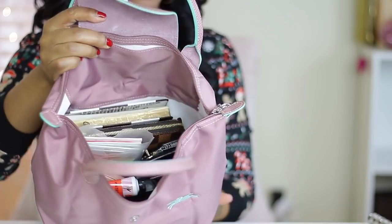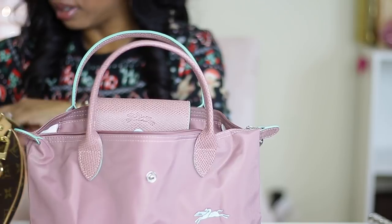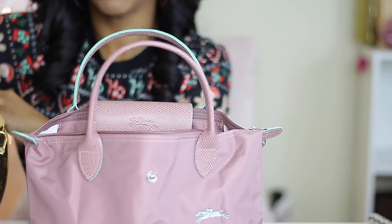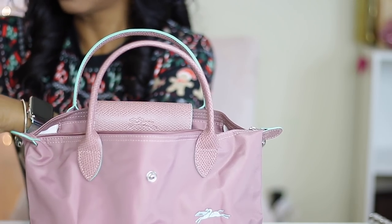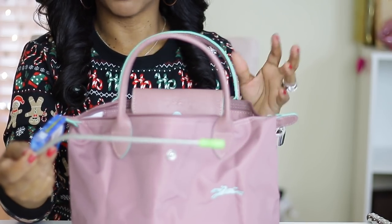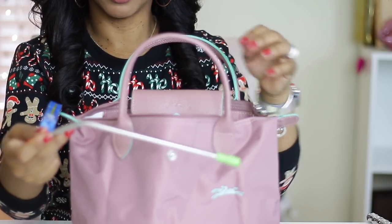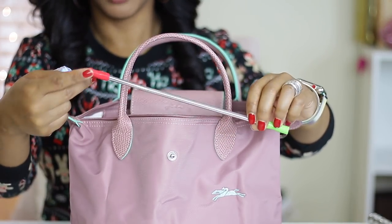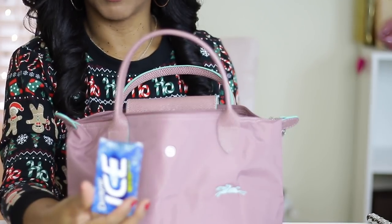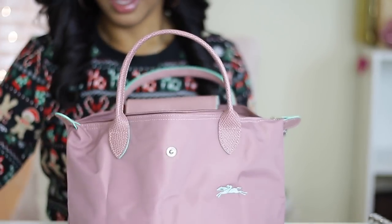As you can see, everything fits in here. I also have my gum. I carry my own straw because when I go out with makeup on, I don't like to drink directly from the cup, so I carry my straw with the little caps on it to keep it clean. Everything that was in my Speedy is now in this bag.